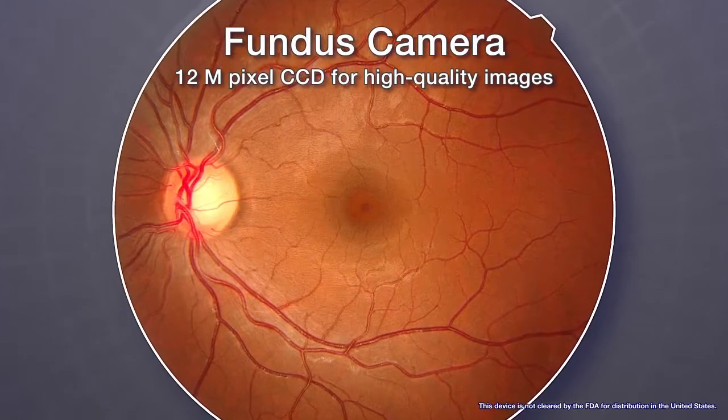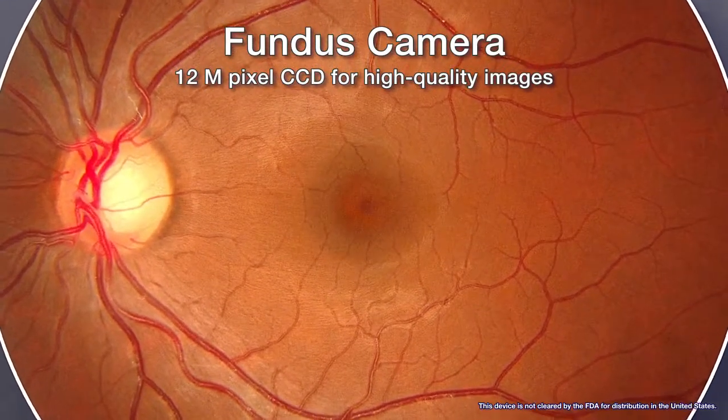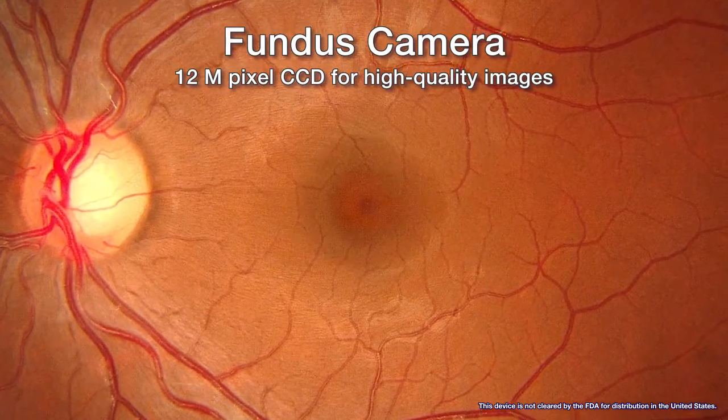The fundus camera in the RetinaScan Duo has a built-in 12-megapixel CCD camera, which produces high-quality fundus images.